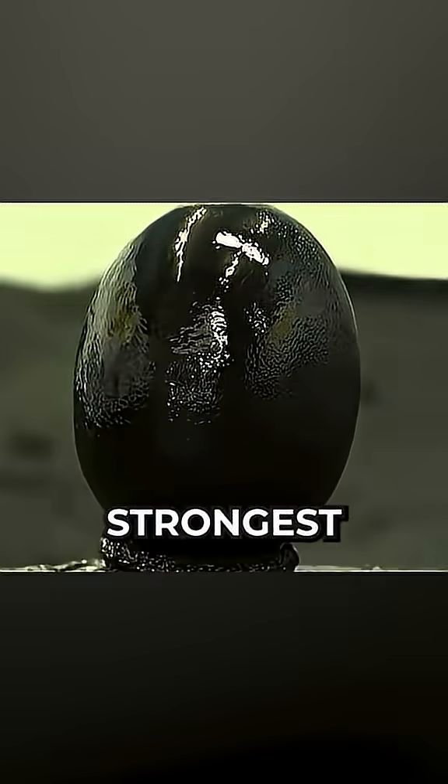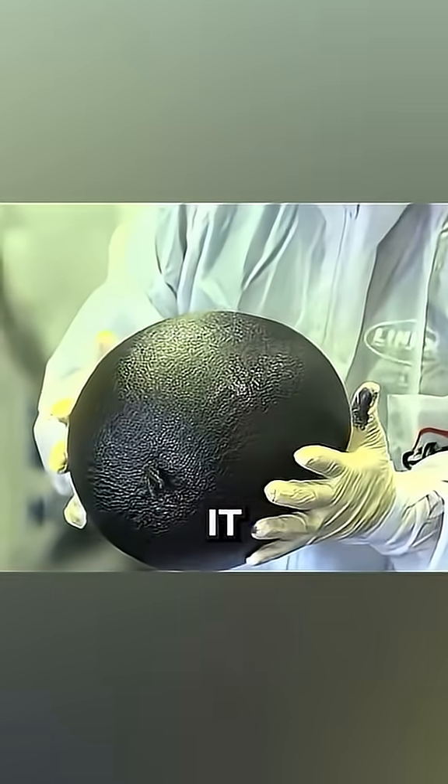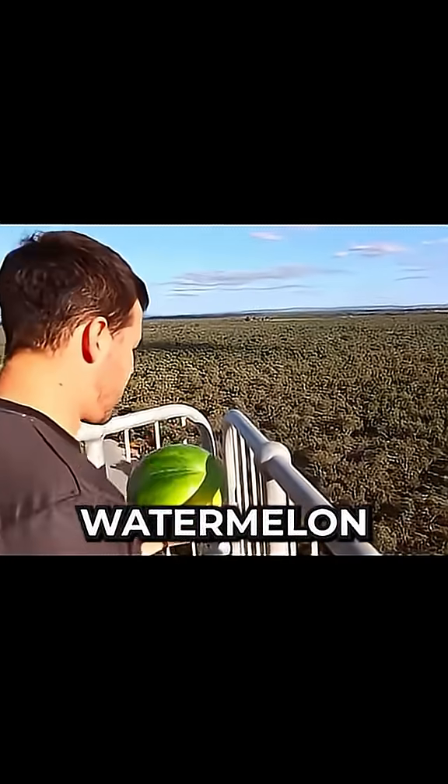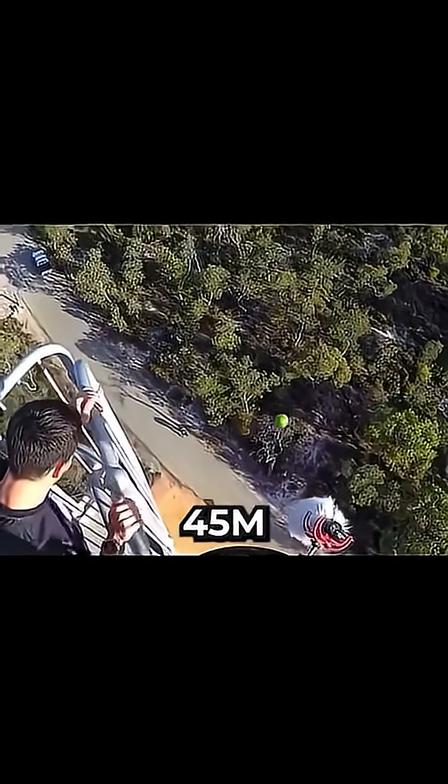This is what's being called the world's strongest coating. Once applied, it makes any object incredibly strong. Let's take a classic watermelon. If you drop it from a height of 45 meters, it explodes into pieces, as you'd expect.